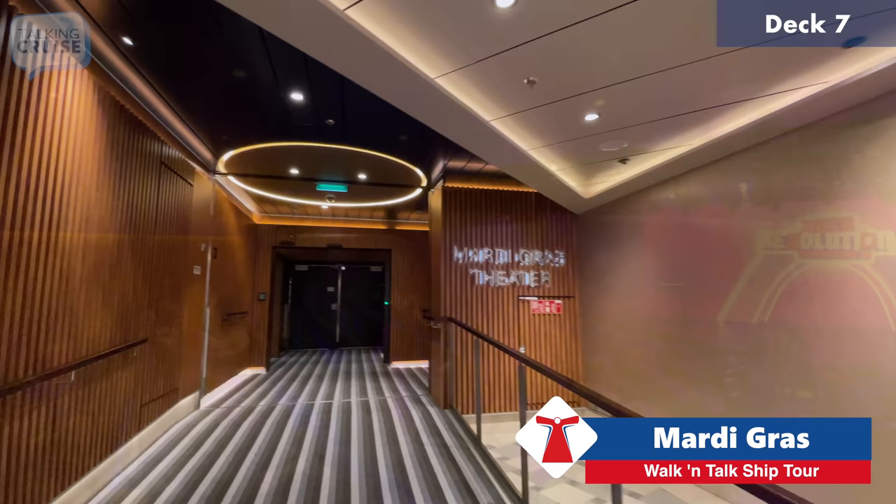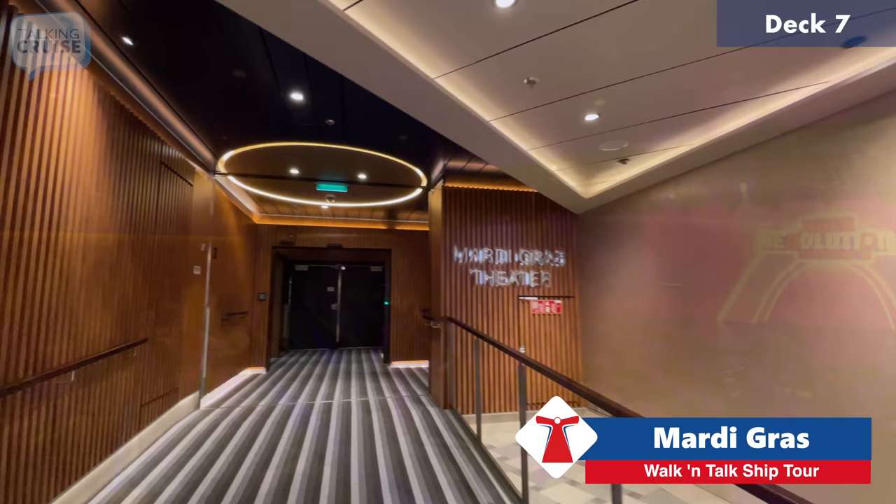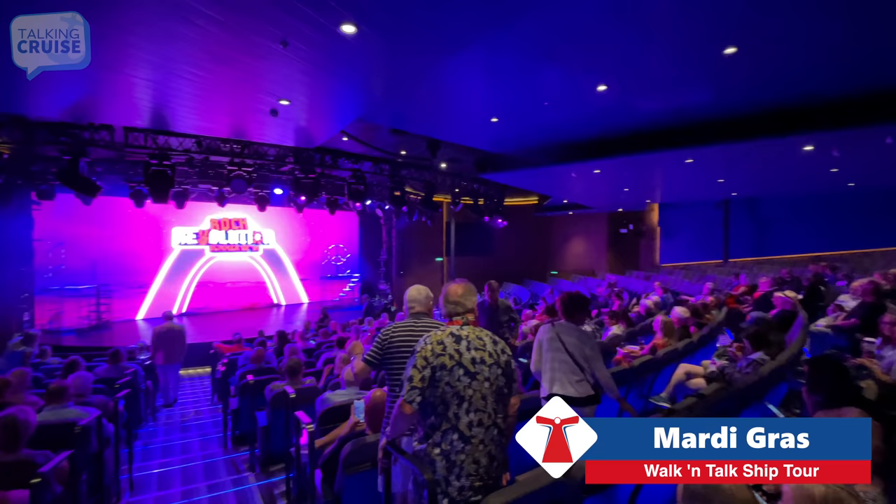This will take us through to the entrance of the Mardi Gras Theater. We are now on deck eight forward.